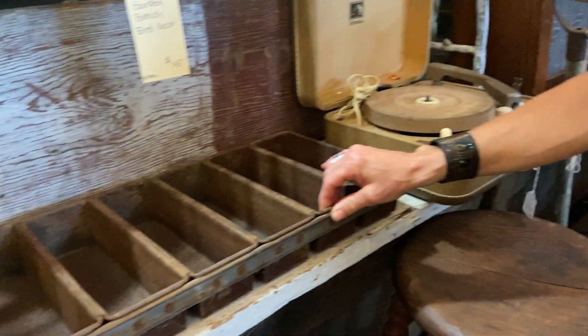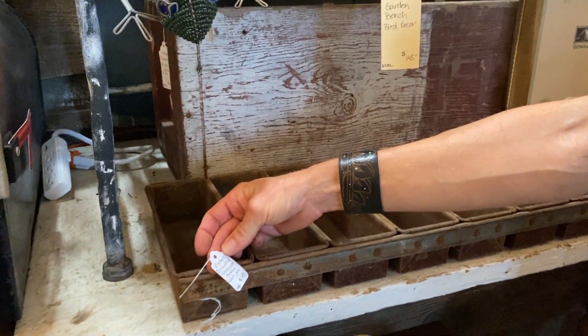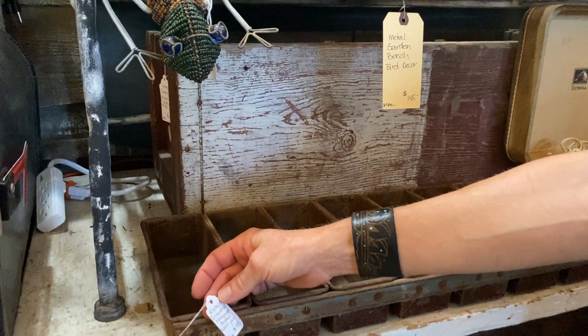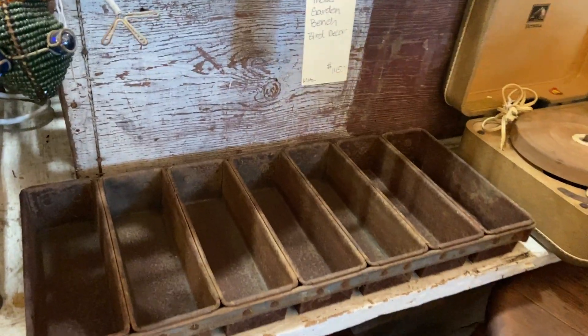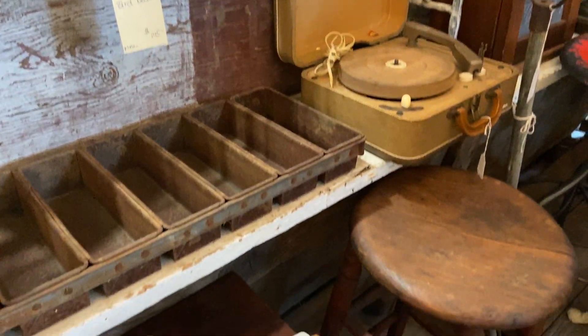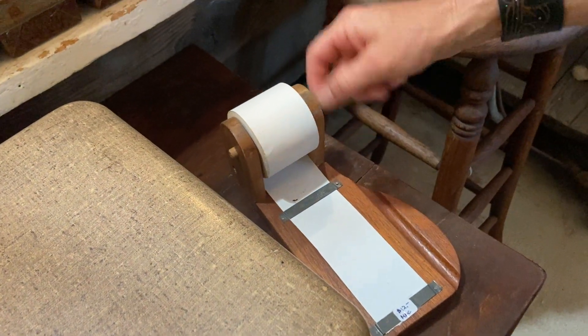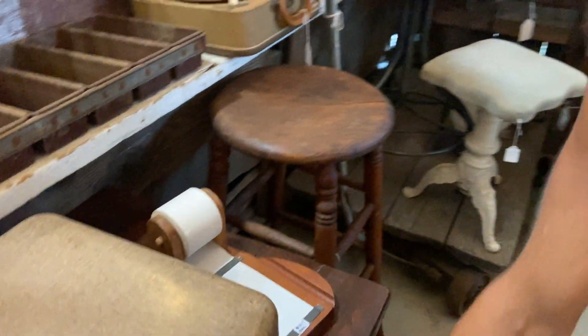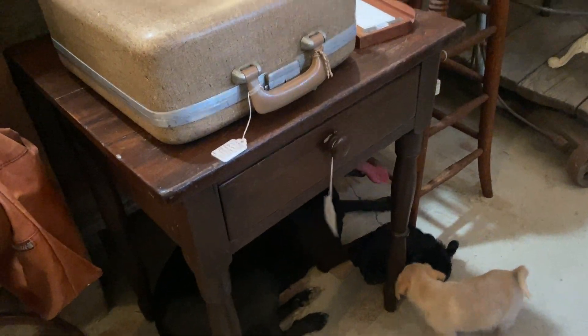This is the old bread pan — I love these. You can actually season it and bring it back to life. You have all your loaves in there — four, five, six, seven — $48 on that. That cool little thing is for notes, $12 on that. Cute little table with the puppies underneath — puppies not included — for $65.